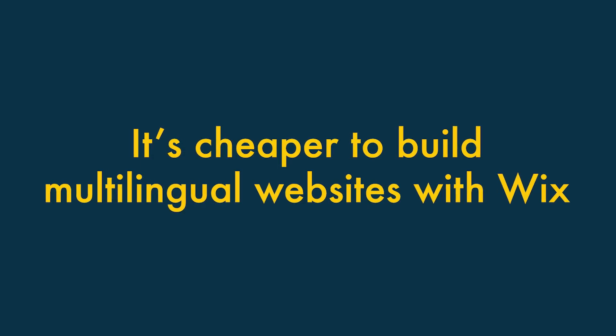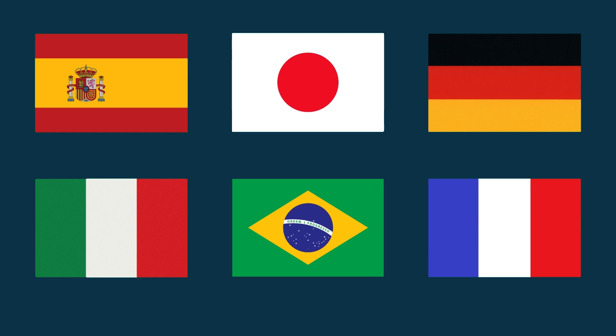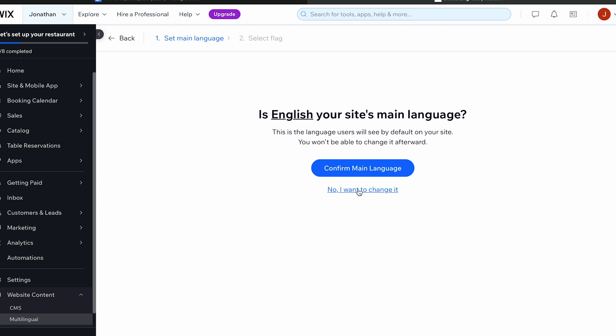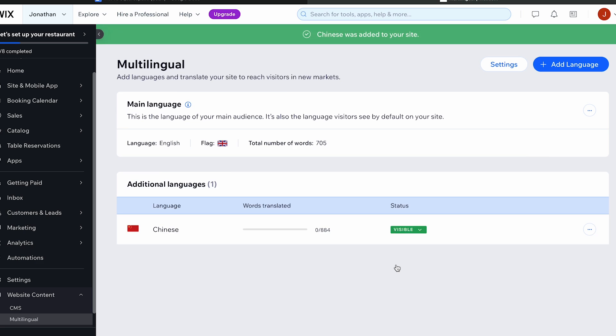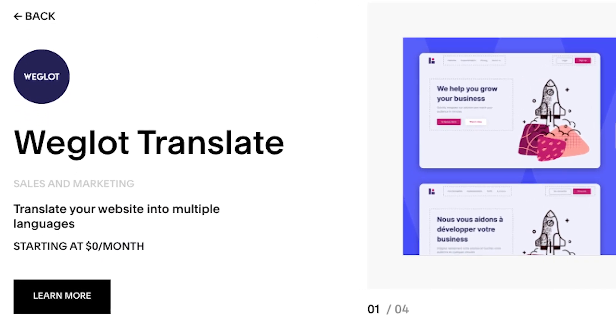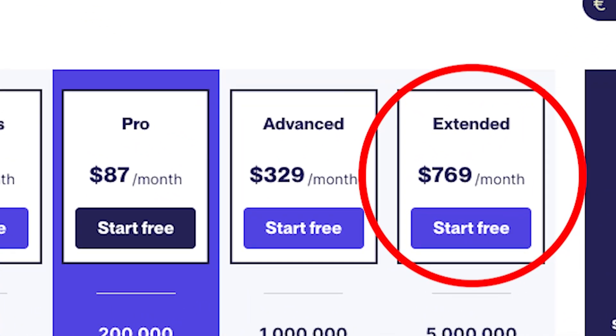It's cheaper to build multilingual websites with Wix. If you want to translate your website into multiple languages, there are no additional charges for doing so in Wix — you just add the free Wix multilingual app and you can translate your existing site into over 100 different languages. But to translate your content in Squarespace, you'll have to make use of a paid-for Weglot integration, which can work out very expensive if you have a high word count on your site.